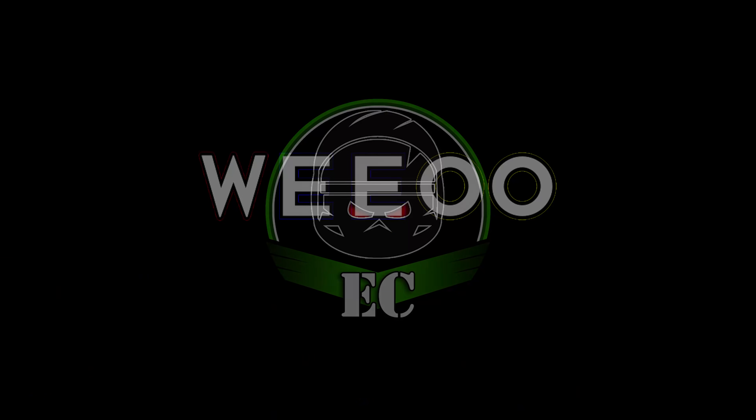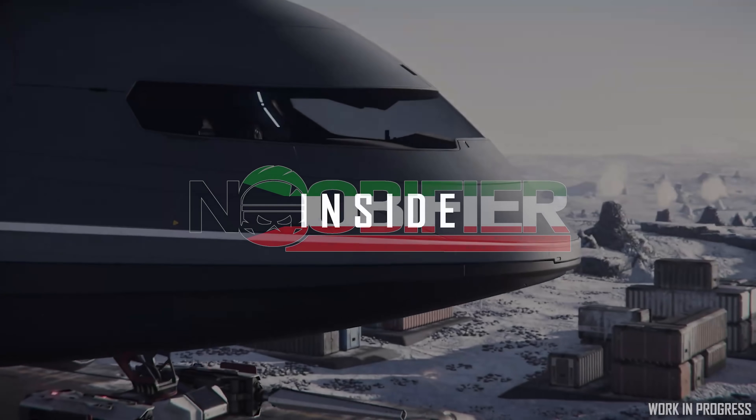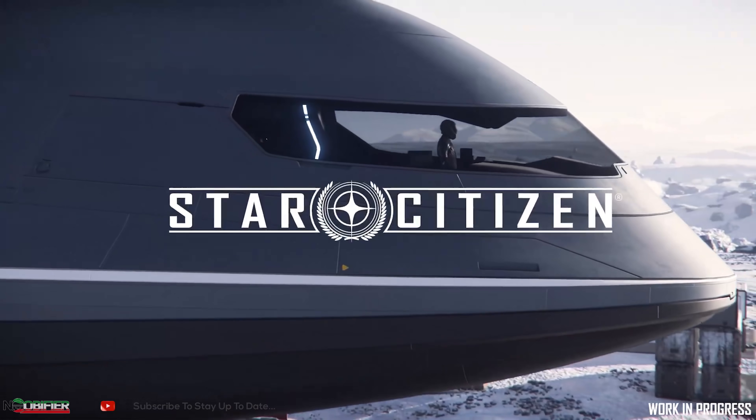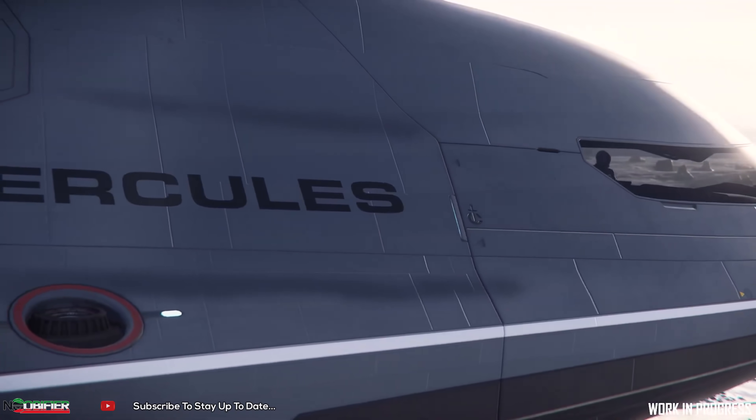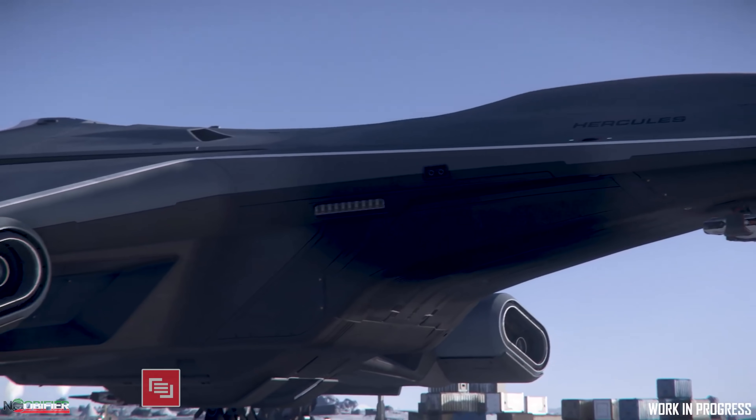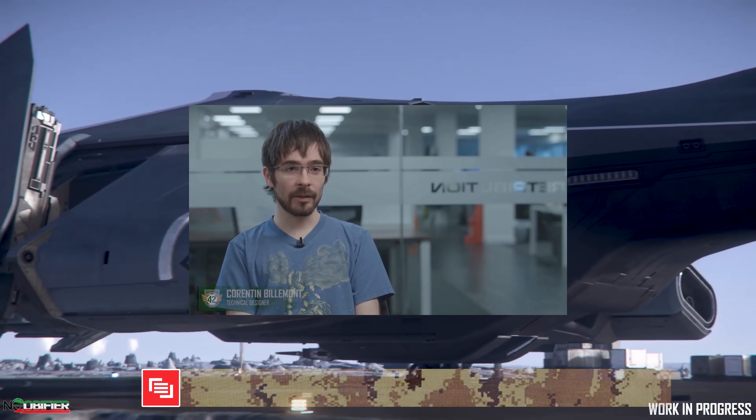Hello YouTubers, this is Anubifier. On the 27th of May, CIG posted an Inside Star Citizen titled 'Labors of Hercules.' The video is basically a 10-minute commercial for the Tonk and the Hercules — it's a really, really big tank.